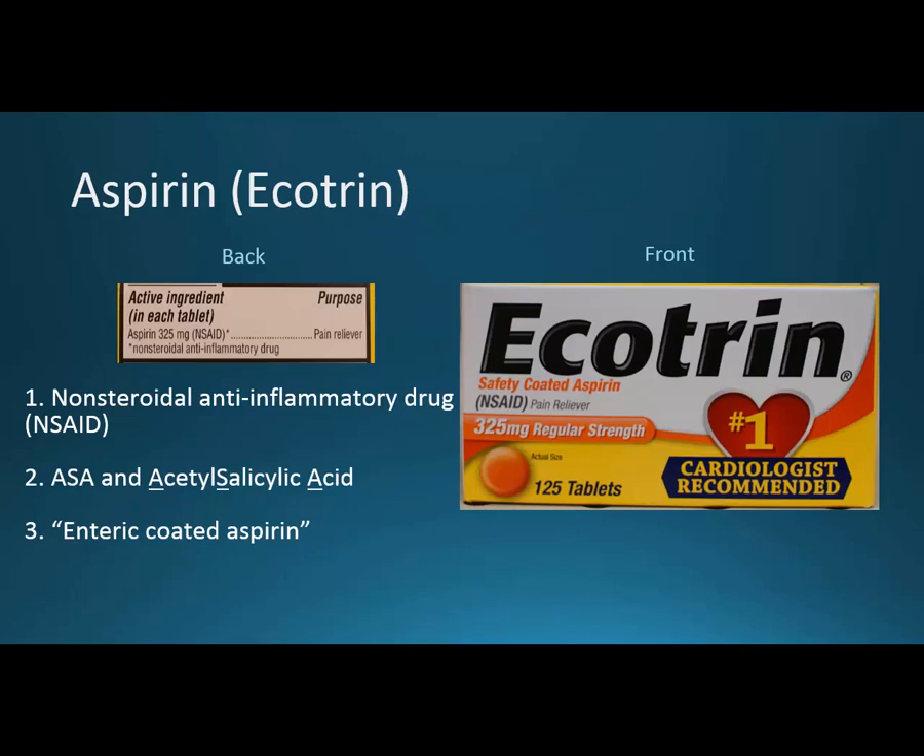This is the first of the musculoskeletal drugs: aspirin, the regular analgesic strength at 325 milligrams. Its brand name is Ecotrin. A nonsteroidal anti-inflammatory drug is trying to compare itself to something like prednisone, which is steroidal — saying it's not that. So if you take the N, S, A, I, and D from nonsteroidal anti-inflammatory drug, you get NSAID.